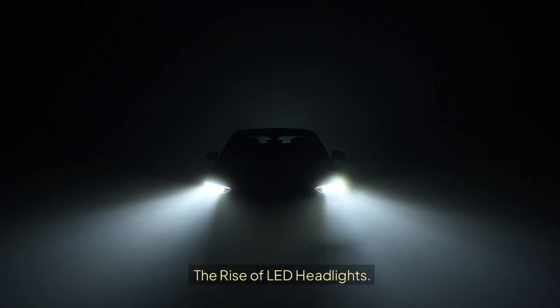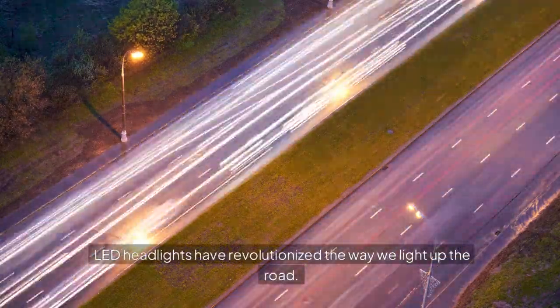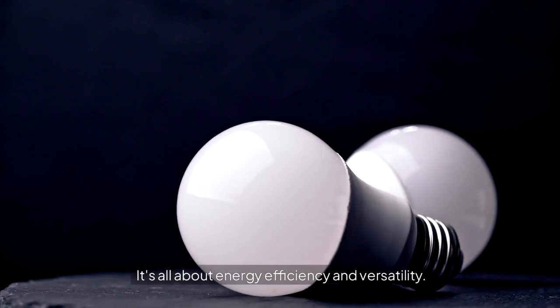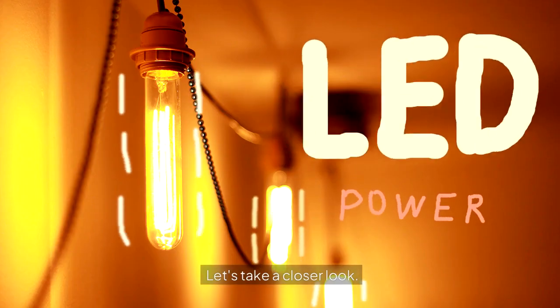The Rise of LED Headlights. LED headlights have revolutionized the way we light up the road. Introduced in the 2000s, they quickly became a popular choice for both car manufacturers and drivers. But what makes them so special? It's all about energy efficiency and versatility.